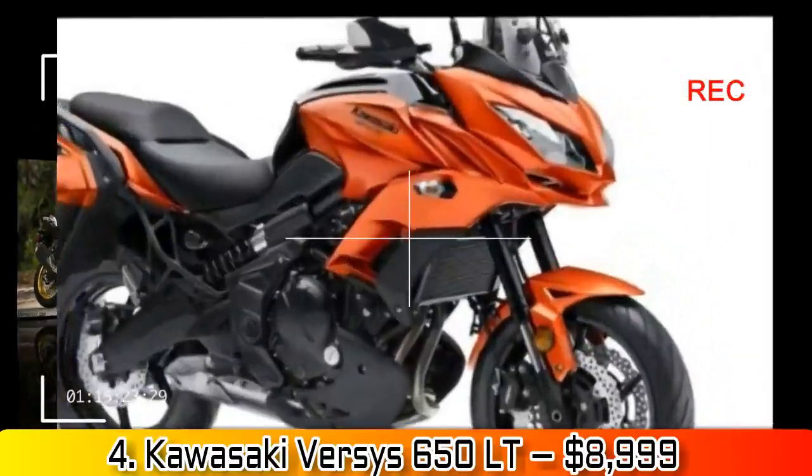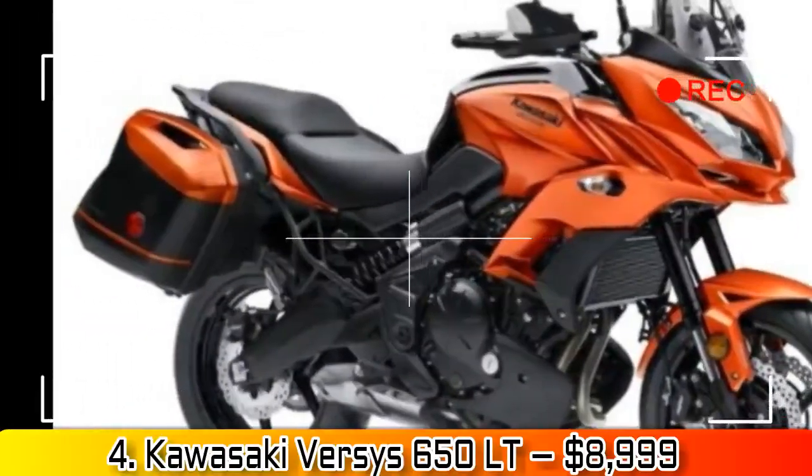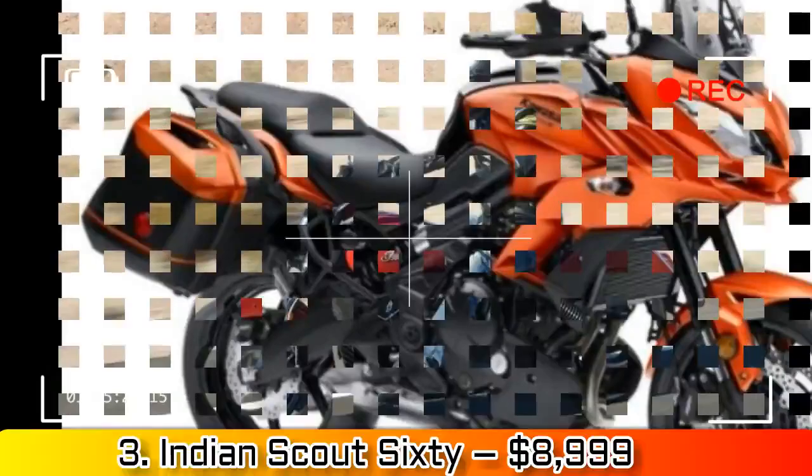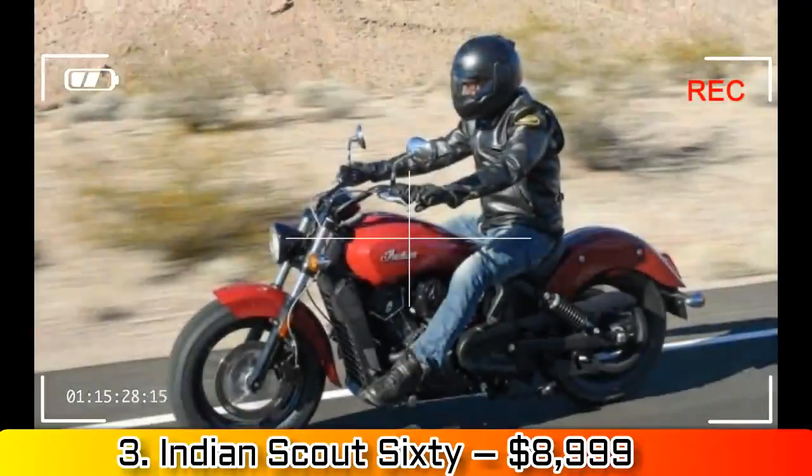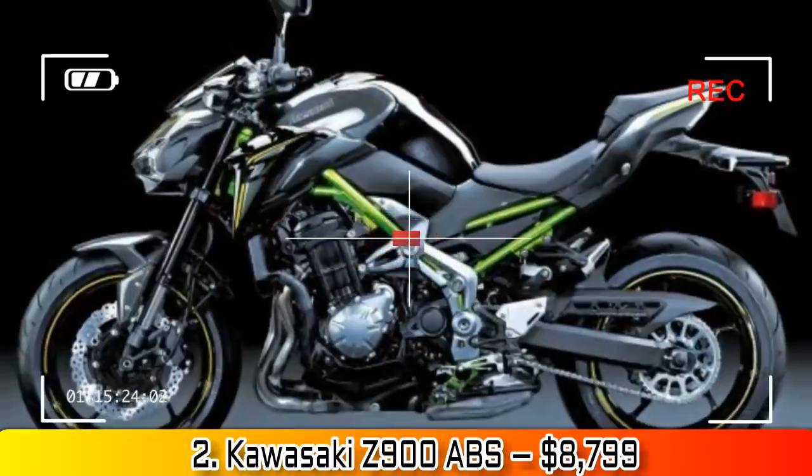Number 4: Kawasaki Versys 650 LT, $8,999. Where else are you going to get a lightweight ADV bike with key-matching luggage and ABS for less than $9,000? Nowhere.